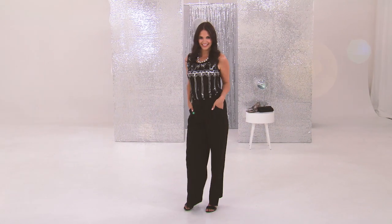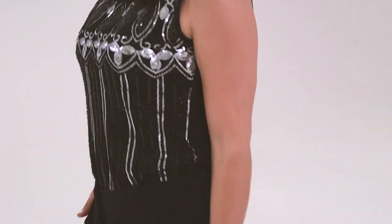Sequined tops are huge this season, so if dresses aren't your thing, a little top is going to be the way to go. You can dress it up, you can pop it under a jacket — easy to put back with stuff you've already got in your wardrobe. Wide leg pants are huge this season: swishy, elegant, beautiful.